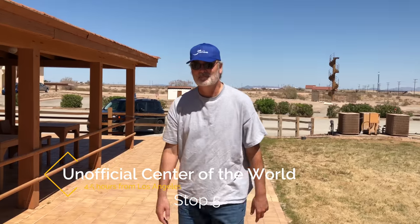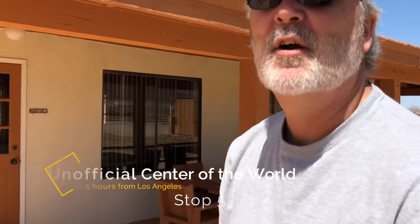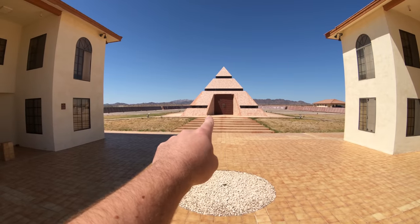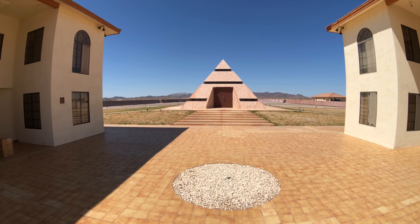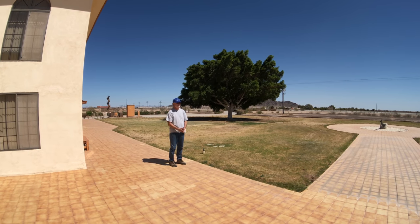We are about to visit the very center of the world. That is the official center of the world right there, but there was no one here to open it and show it to us. Did not get to stand at the center of the world.